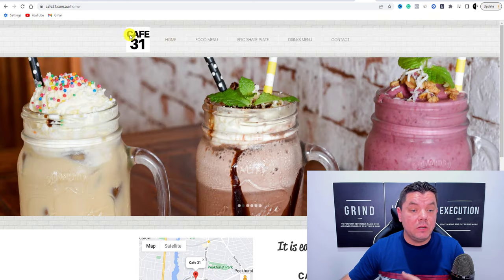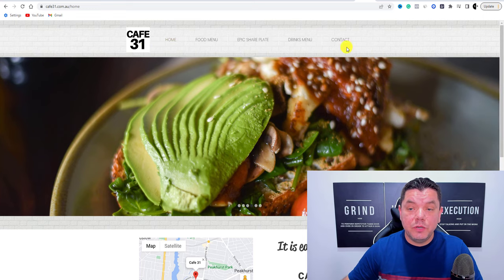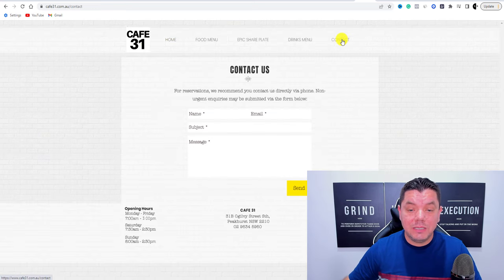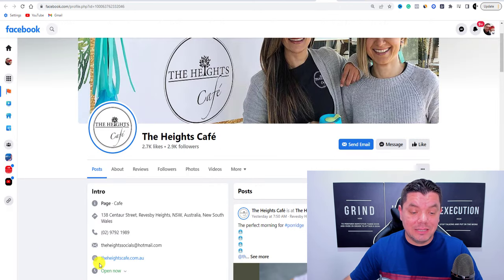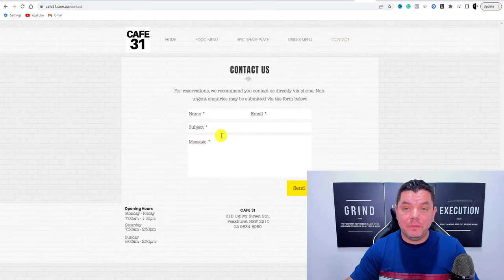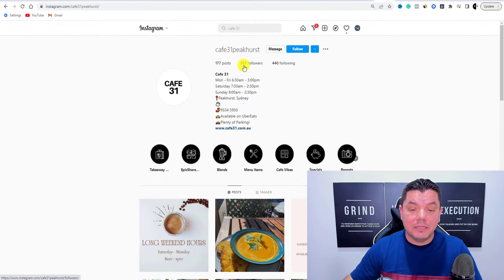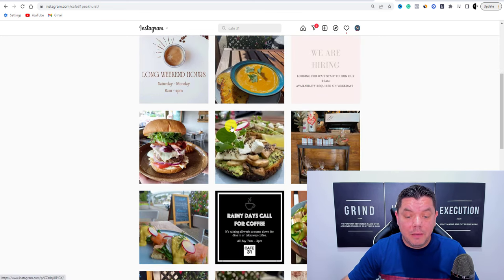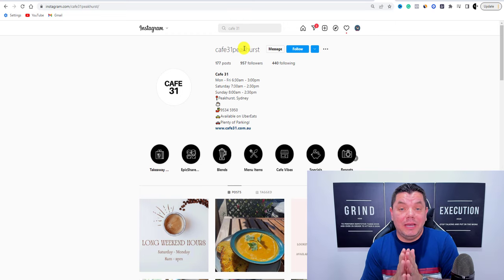Another company I found is Cafe 31. When you click onto some of these websites, they'll come up with a contact form. When you come to the Contact page, you might see something like this. You can also search for this cafe on Instagram — and take a look at this: 957 followers, following 440 people. It seems like they're trying to get off the ground, but you can definitely help them grow their business using Instagram and potentially also their website.